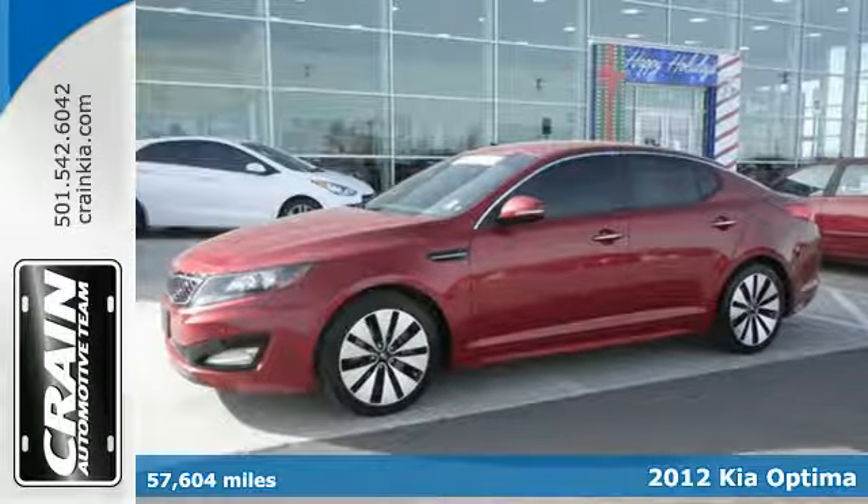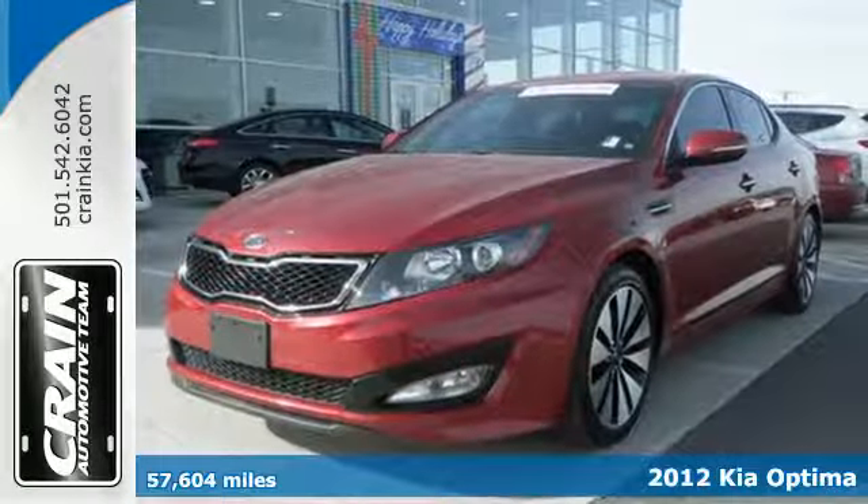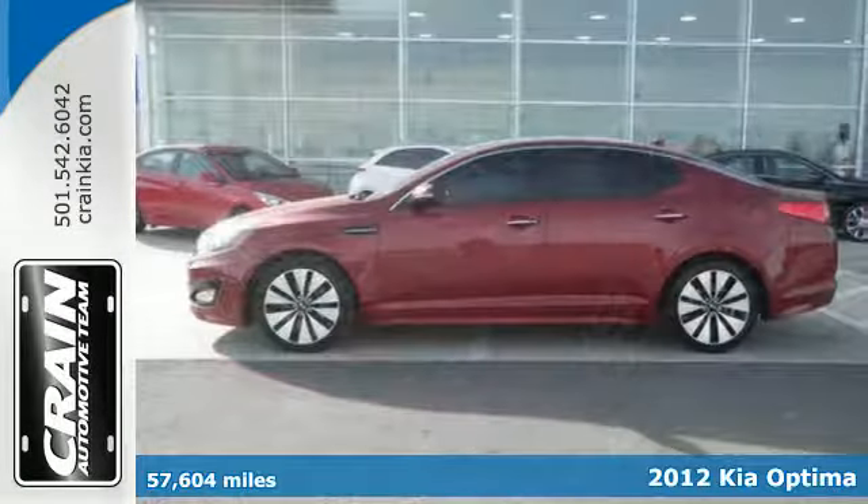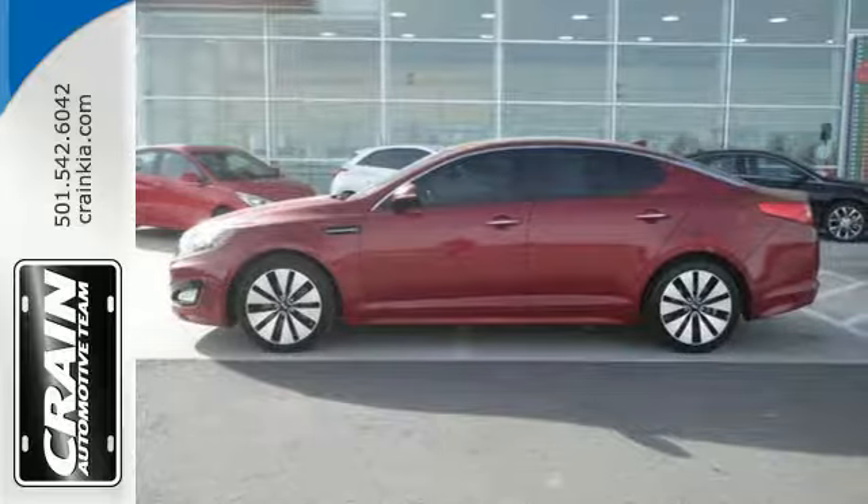It's a 2012 Kia Optima. This stylish ride will please those inside and out. Enjoy convenience features like Bluetooth wireless, steering wheel controls and air conditioning.